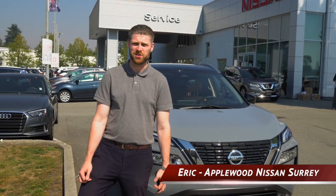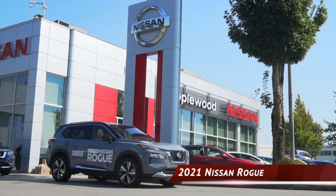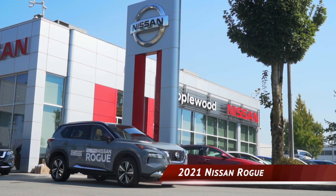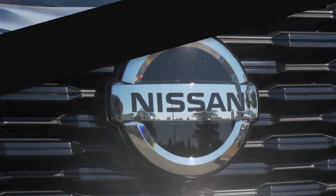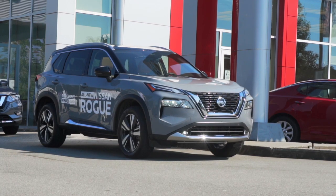Hi guys, I'm Eric from Apple with Nissan, doing a quick walk around for you on the brand new 2021 Roam. Starting in the front, you can see a major difference in the appearance of the vehicle. Beautiful new look.